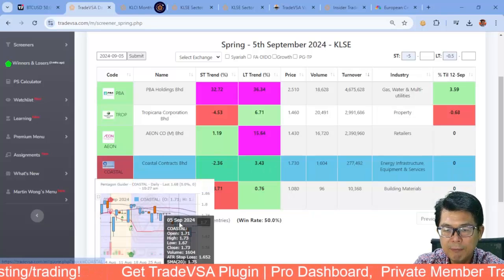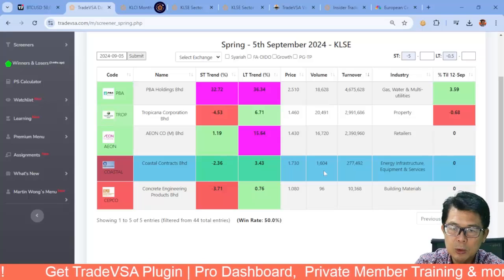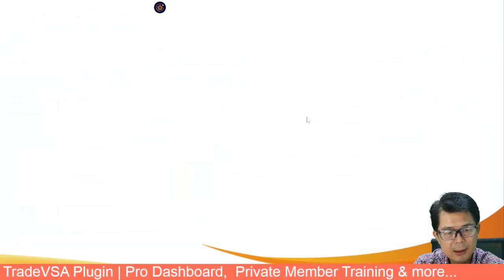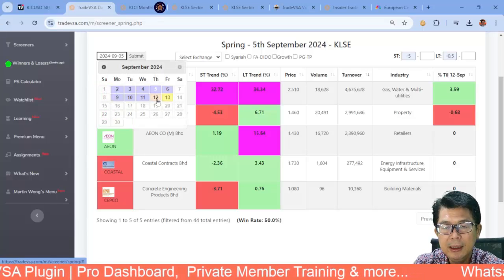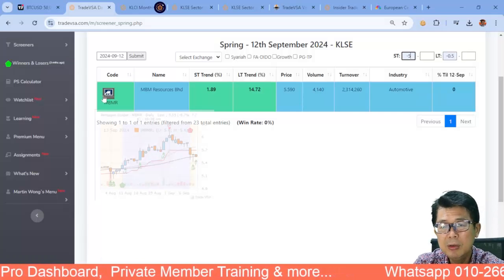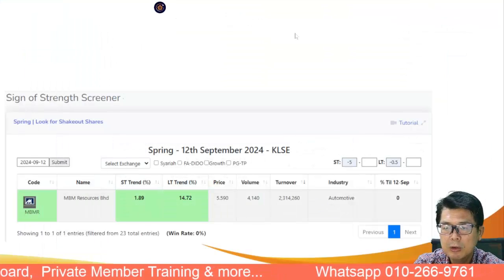Coastal Contract also had a spring on the 5th of September, but it is still in a downtrend. Look at the volume — volume is important. With such low volume, you don't want to be trading this even at current prices as it's very volatile. This week on the 13th of September, we only have MBMR as a spring candidate. However, it only has 4,000 shares traded — not worth looking at — and it's at red pentagon, so definitely a no. Pick stocks in the blue trend zone.